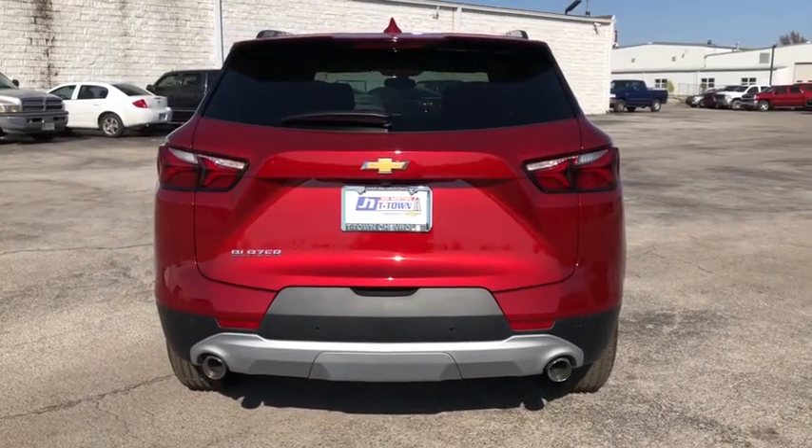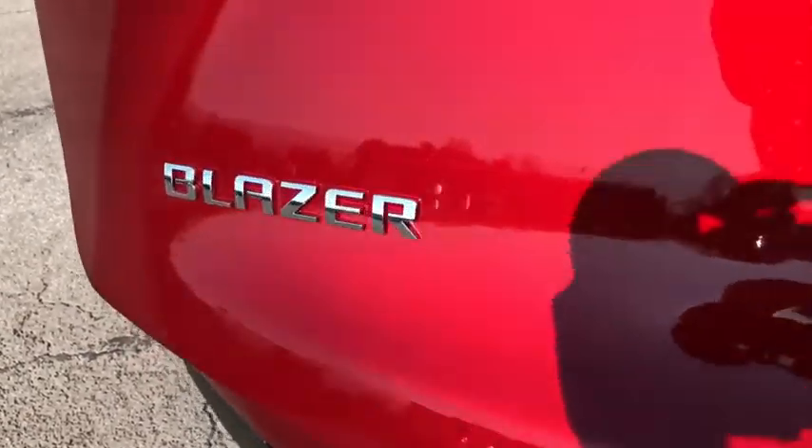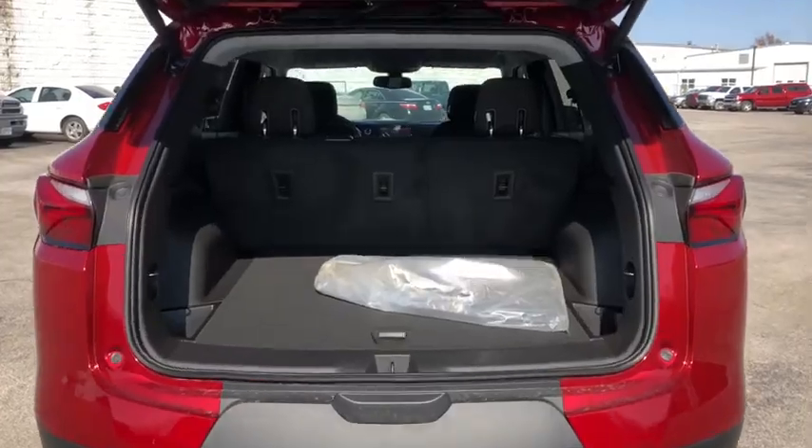These are just some of the great options this vehicle comes with: electronic stability control, trip computer, power windows, ABS, four-wheel disc brakes, power steering.